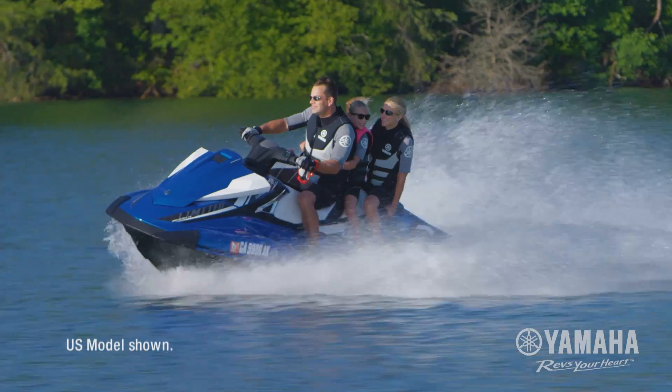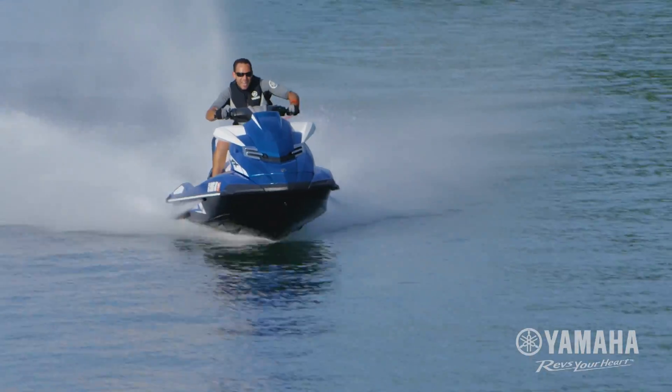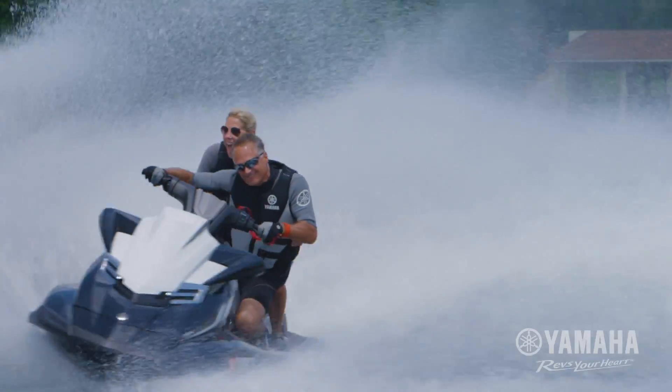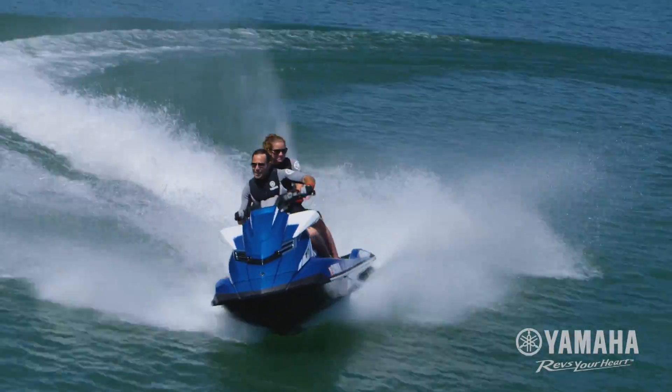NanoXL II is 18% lighter, yet delivers all the strength and performance for quicker acceleration, top speed, precision edge-to-edge lean, remarkable stability, and fuel-efficient performance.